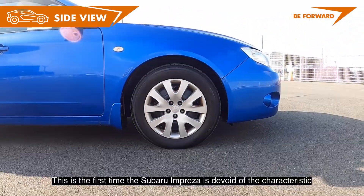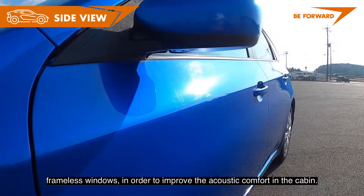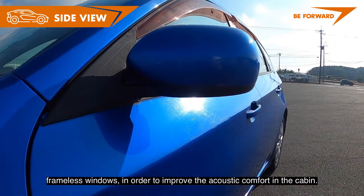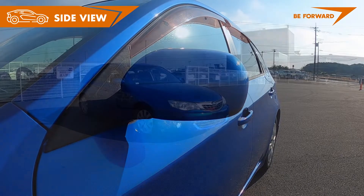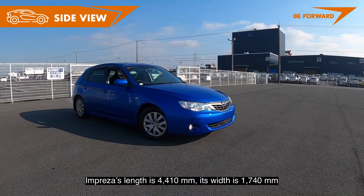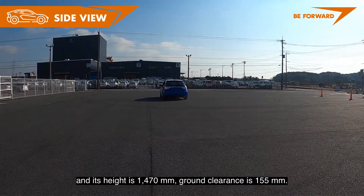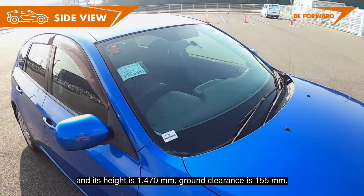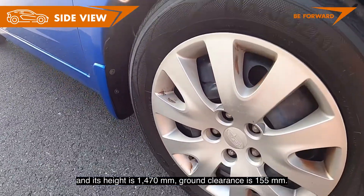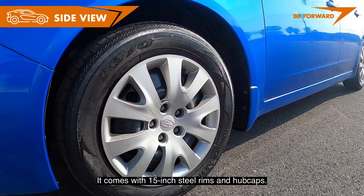This is the first time the Subaru Impreza is devoid of the characteristic frameless windows, in order to improve acoustic comfort in the cabin. Impreza's length is 4,410 mm, its width is 1,740 mm, and its height is 1,470 mm. Ground clearance is 155 mm. It comes with 15-inch steel rims and hubcaps.